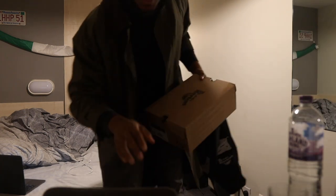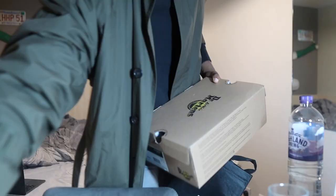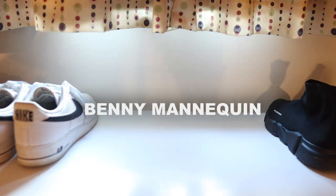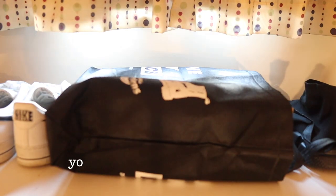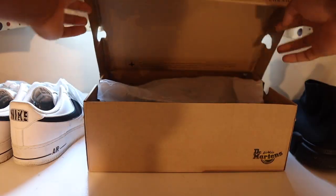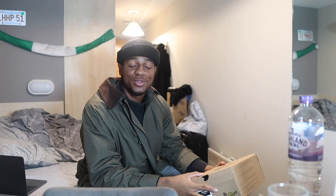Guys, check out my new shoes. I got some new shoes. Turn on the light. So guys, I got some new shoes today.